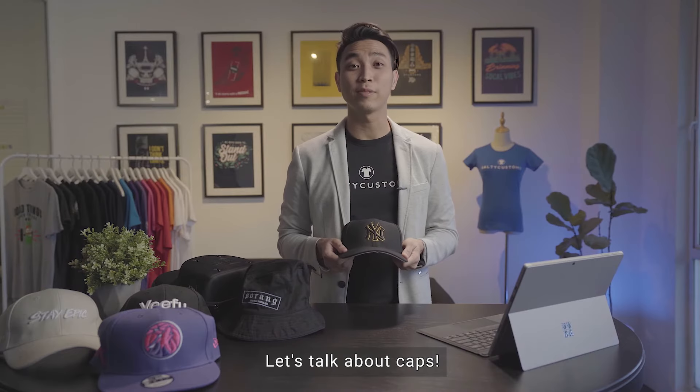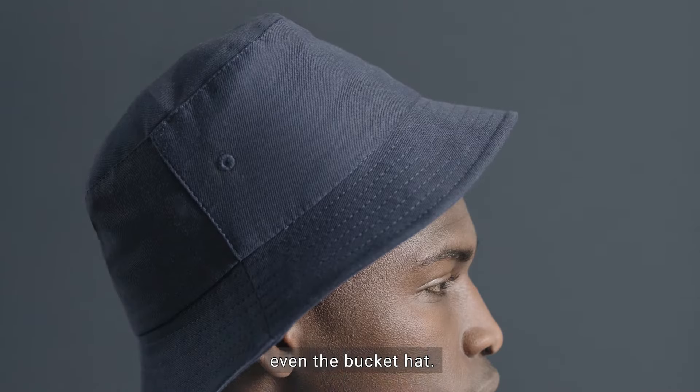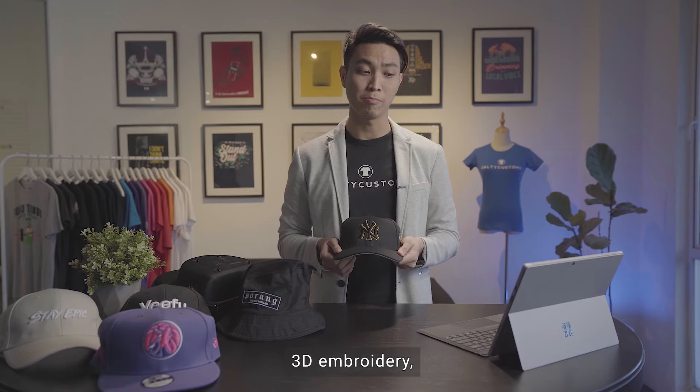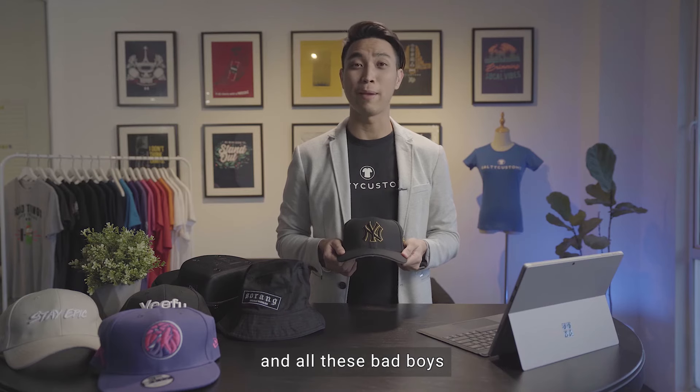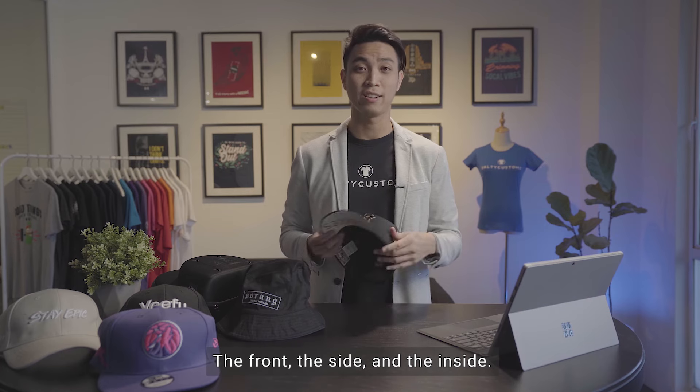Let's talk about caps. We have lots of caps: the baseball cap, the flat broom cap, and even the bucket hat. We can do embroidery, 3D embroidery, patches and silkscreen on all these bad boys. We can have them on various locations like the front, the side, and the inside.